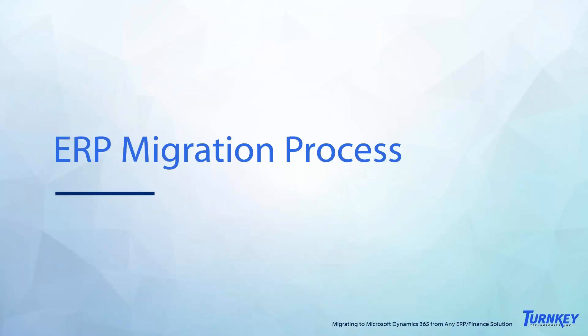With that said, I'm going to go ahead and hand it over to Diane, who is going to walk us through the ERP migration process and what that looks like, as well as give us some tips and tricks.